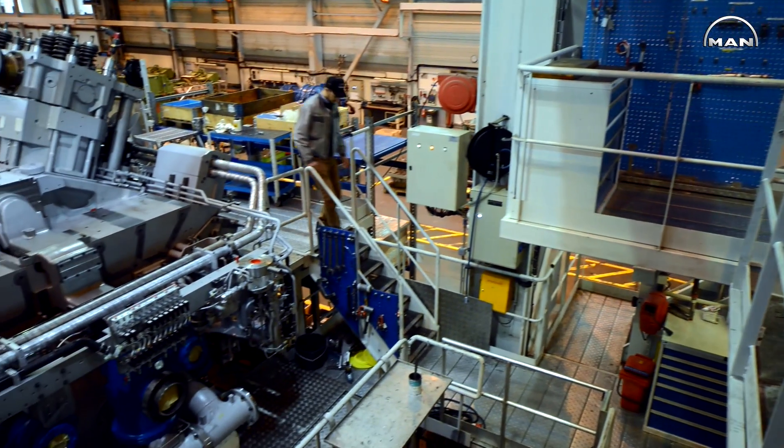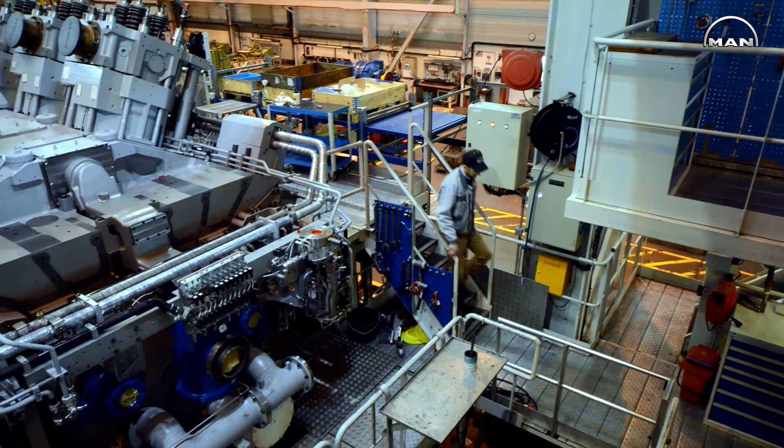The gas engines which we are supplying for Gibraltar are simply the most efficient large gas engines in the market today.